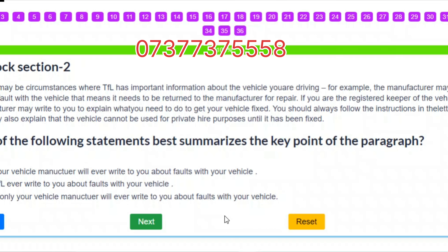Question 37. Which of the following statements best summarizes the key point of the paragraph? A. Only your vehicle manufacturer will ever write to you about faults with your vehicle. B. Only TfL will ever write to you about faults with your vehicle. C. TfL or your vehicle manufacturer will ever write to you about faults with your vehicle. Correct answer: C – TfL or your vehicle manufacturer may write to you about faults with your vehicle.